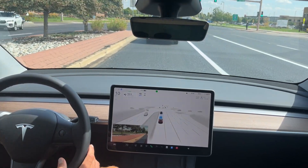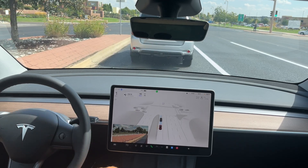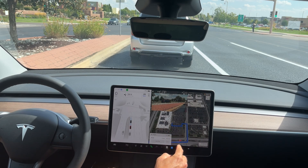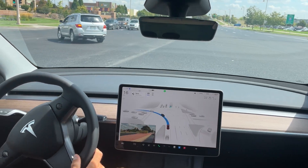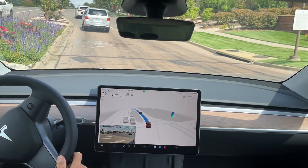Very smooth transition over here into this double left turn lane. I do like that it's in the left lane because our destination is going to be on this left-hand side. If you can see from the center display, once we make this left we are going to have to make another left. The traffic is going, the light is green, and a smooth left turn comes out of the FSD beta — really nice job.